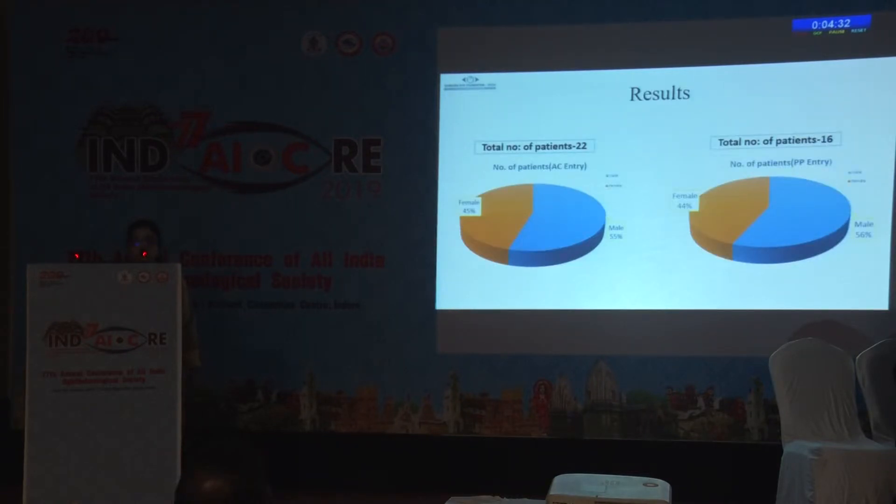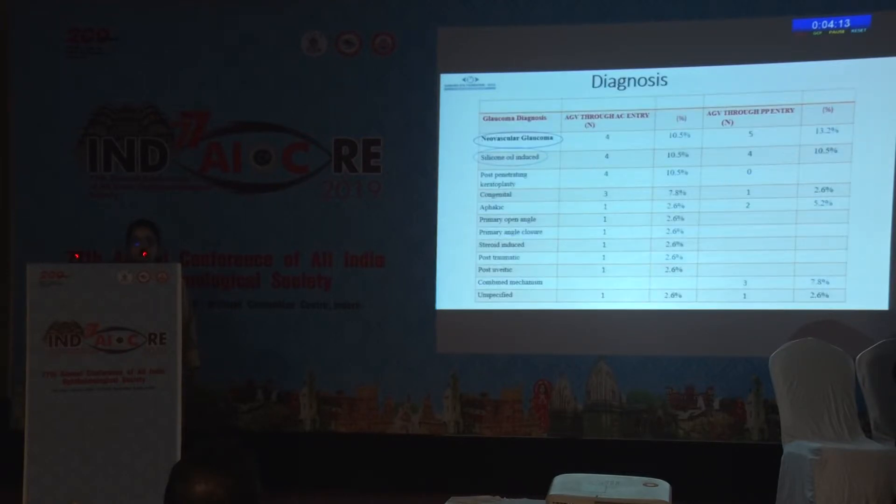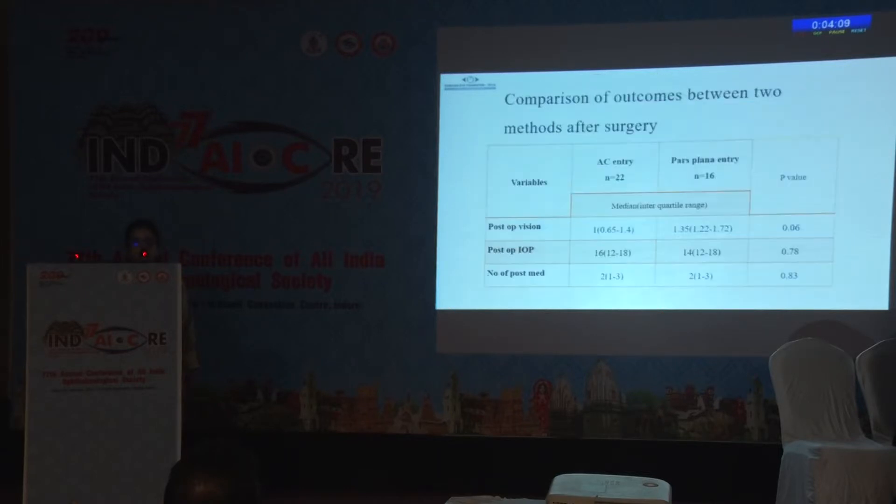Gender distribution was equal in both groups. Baseline clinical parameters showed a preoperative mean BCVA of 1.4 in both groups, mean IOP of 34 mmHg in both groups, and the number of anti-glaucoma medications were 4 and 3 in the anterior chamber and pars plana entry groups respectively. The most common indication in our cohort was neovascular glaucoma, followed by silicone oil-induced glaucoma.